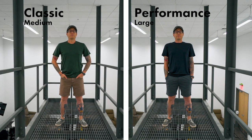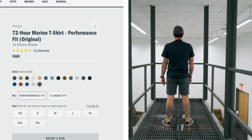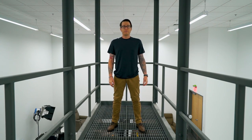I want to see how the classic fit compares to the performance, and I'll let you know in the full real-user review which one I prefer. Both the performance fit and the classic fit come in at $88 USD per t-shirt. The performance fit is available in 18 different colors, where the classic is available in four. The 72-hour merino wool t-shirt is made from New Zealand merino wool with a nylon core, so it can be tossed in the washing machine. If you're unfamiliar with merino wool, you generally aren't supposed to put it in the washing machine because it pills, and the dryer will shrink it. Most people use Dr. Bronner's detergent and wash it in the sink.